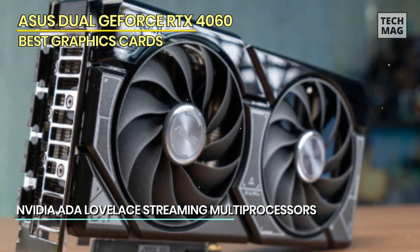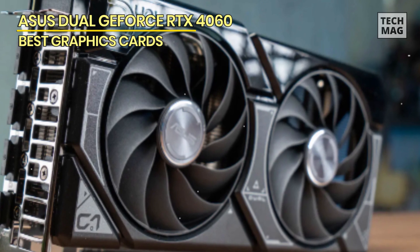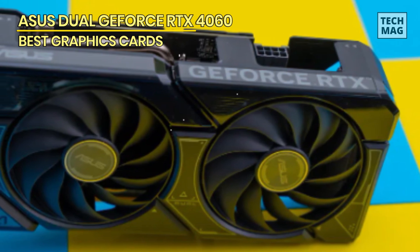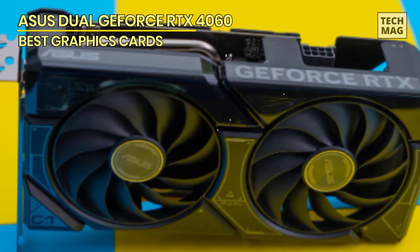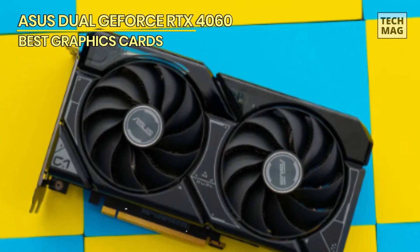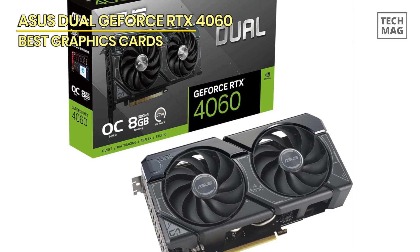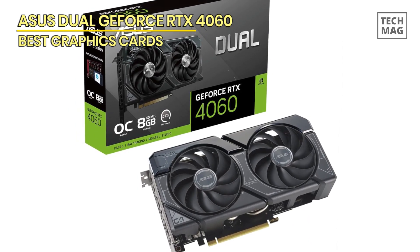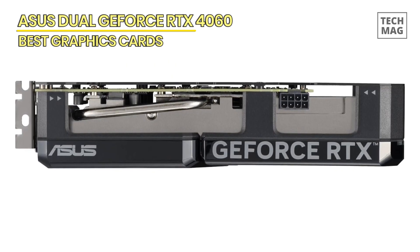However, it does suffer in games like Hogwarts Legacy, The Last of Us, and other titles that need higher VRAM to process textures. Still, it's adequate for most scenarios and can consistently deliver over 60fps on ultra settings. Playing at 1440p is also possible, but its 128-bit bus limits performance at higher resolutions. The Asus Dual RTX 4060 OC is perfect for maxing out games at 1080p and harnessing DLSS 3 frame generation, which is particularly outstanding when ray tracing is turned on.